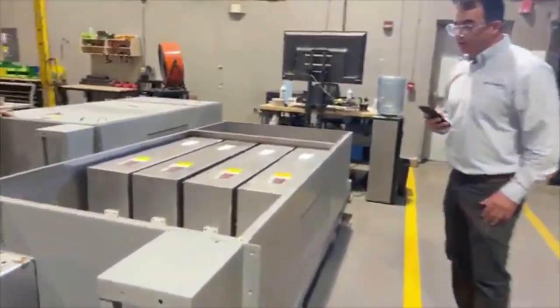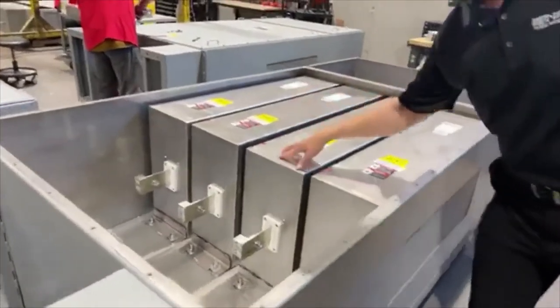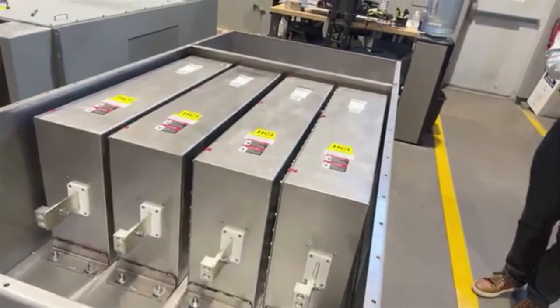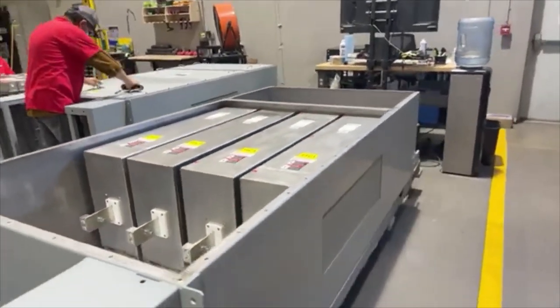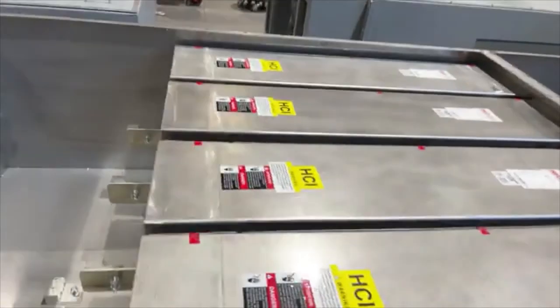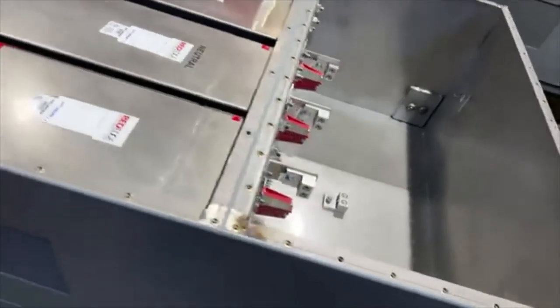Here we have an example — this is set up for three-phase power plus a neutral, because if you have a system that has three phase and neutral you want to filter the neutral also because it goes inside. This is an 800 amp three-phase plus neutral filter.